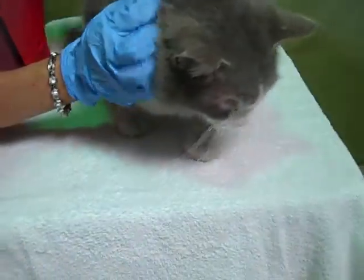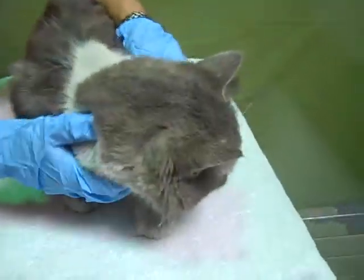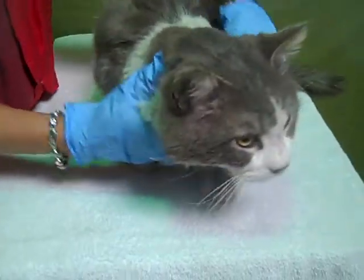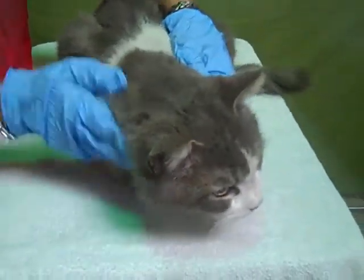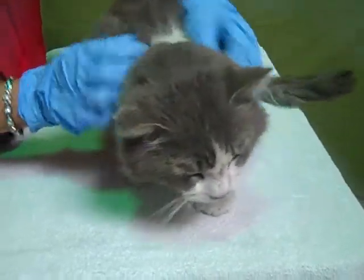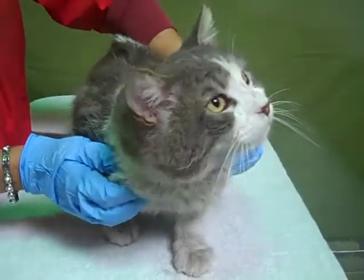We would love to see this guy get out of here and into a home. He's a total dude's cat, so he could be sitting on the couch watching football with his guy pal or his girl pal. Come on down — this is an amazing cat. He's wonderful. Come on down and meet Finn.